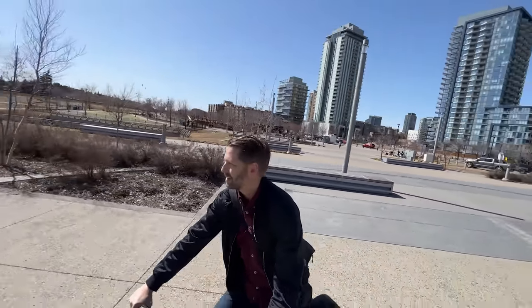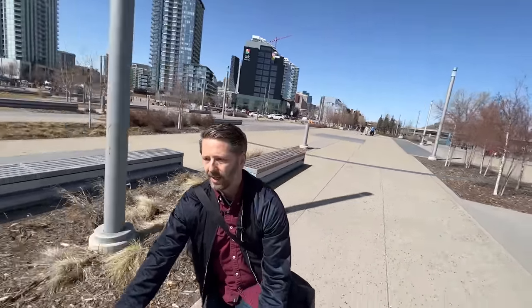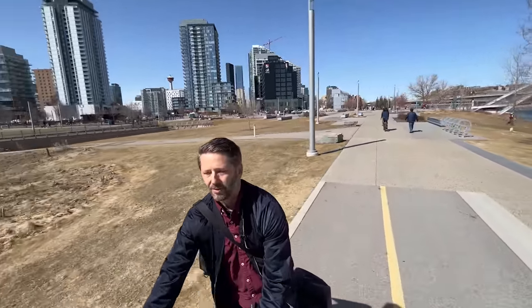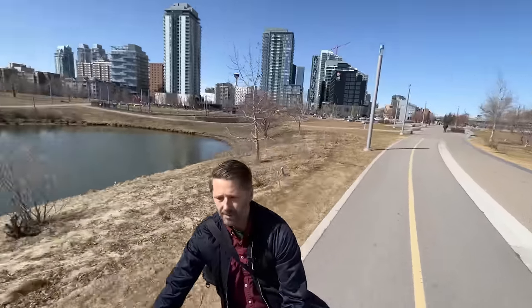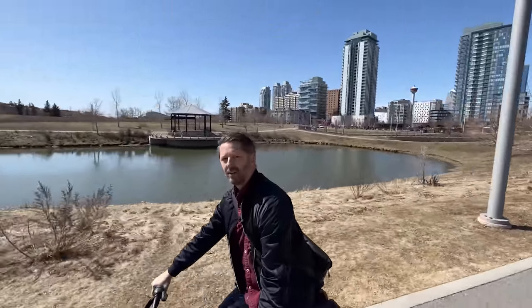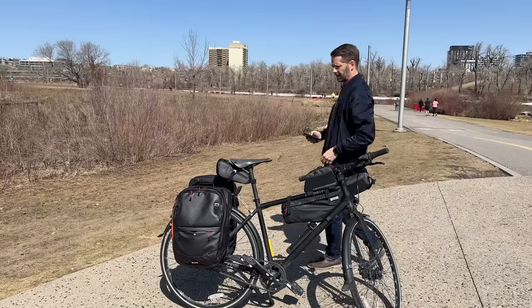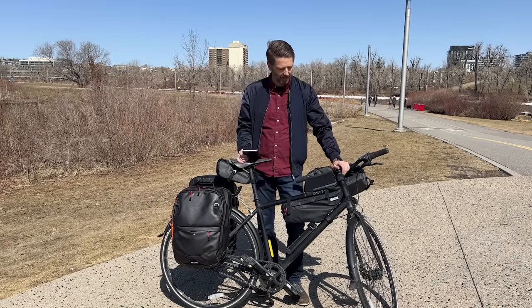No matter how many times I haul cargo on a bike, I'm always surprised how easy it is once you get going — you barely even feel it. Despite having what feels like a hundred bags on this bike, I'm pedaling normally, it feels great. I feel like I could take two weeks' worth, maybe one week's worth for two people. Either way, this feels fantastic. One week's worth of groceries successfully carried by a bag system.